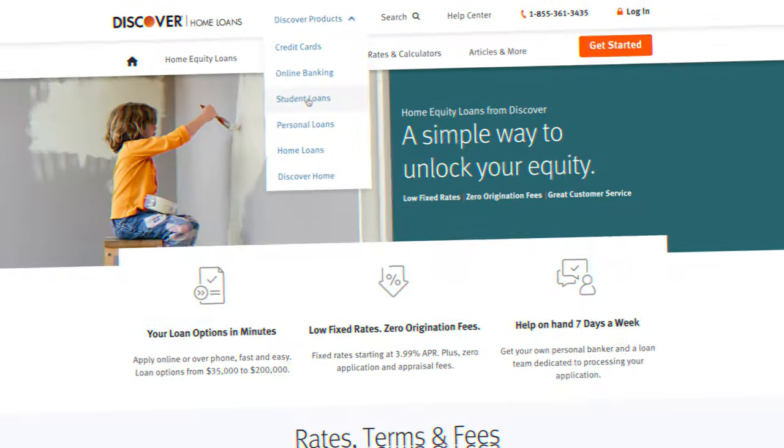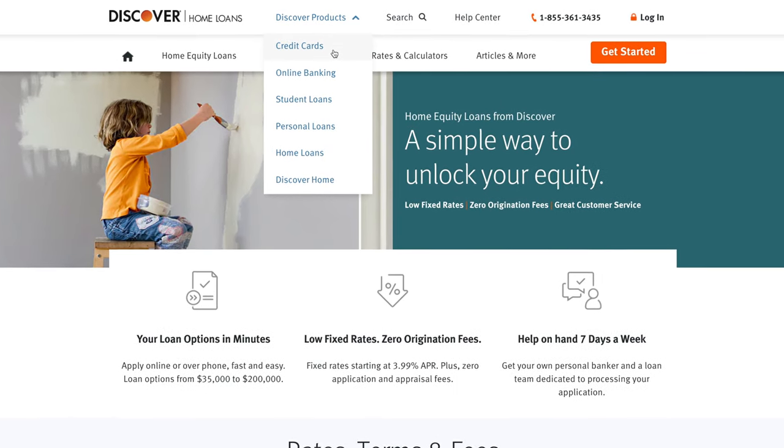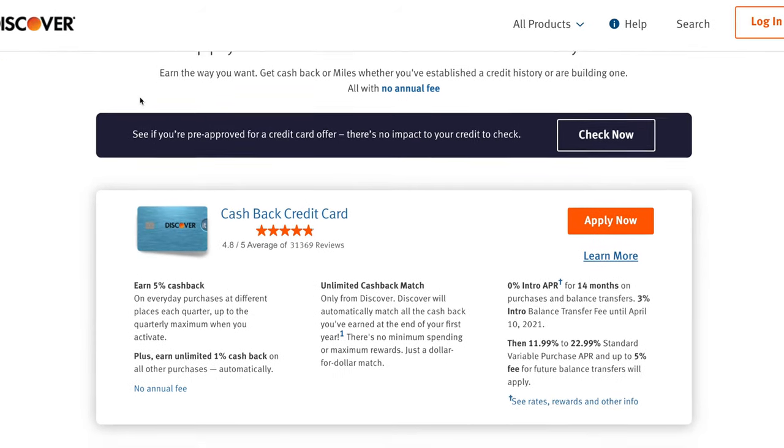Discover does not currently offer an investing platform, but they do have student loans, personal loans, and home loans. They also have what is in my opinion the best beginner credit card on the market — the Discover It credit card. Ally Bank used to have a credit card option but at least for the time being their website indicates they do not have one, so keep that in mind when making your decision based on what financial tools you need.